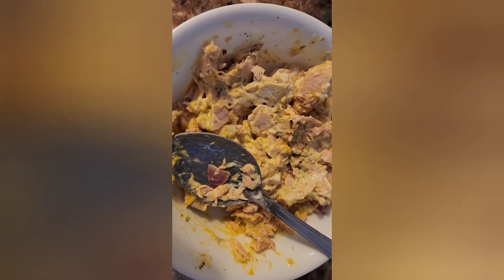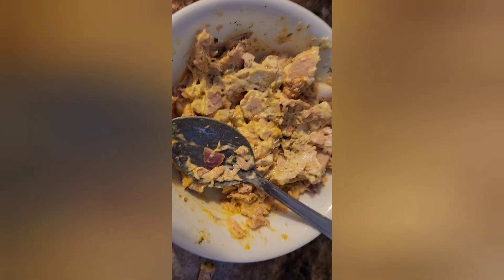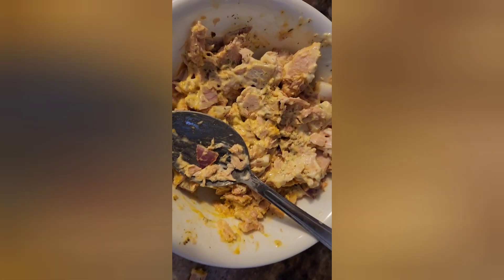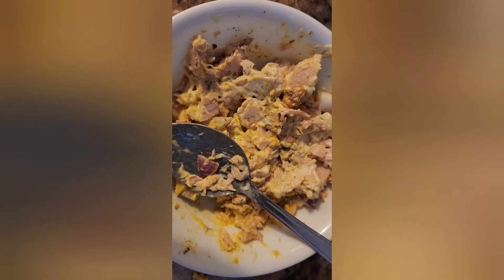We haven't done too much today but my girls are playing outside. It's only 11 but my toddler's hungry for lunch, so I'm making her some Annie's, and then I'm making myself some tuna salad. I've added to my tuna salad some Miracle Whip, mustard, dill seasoning which is super good, lemon juice, and salt and pepper.